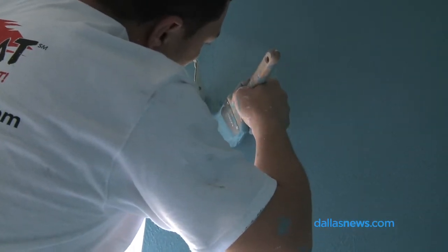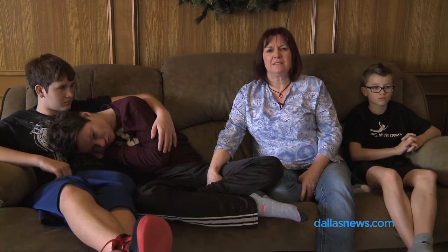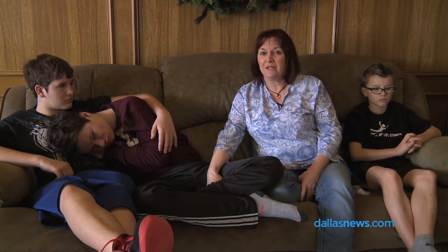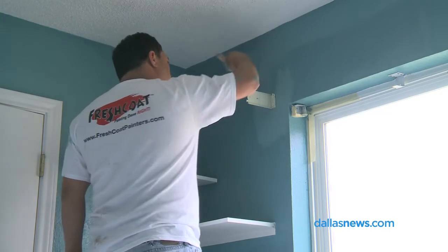One of the major problems autistic kids have is the environment — everything they're involved in is just overwhelming to them and they process things differently. So we chose the color aquamarine, and the Make-A-Wish people have brought painters in from Fresh Coat and they are painting the room today.